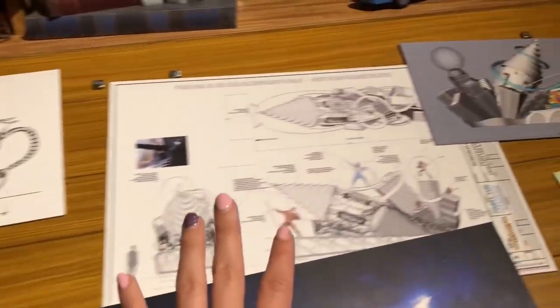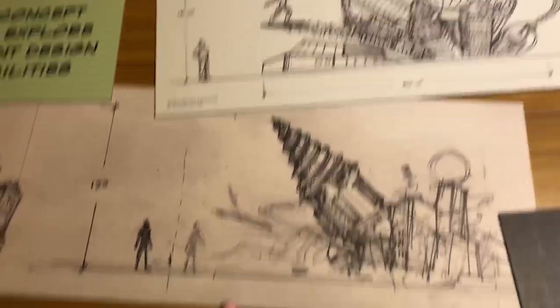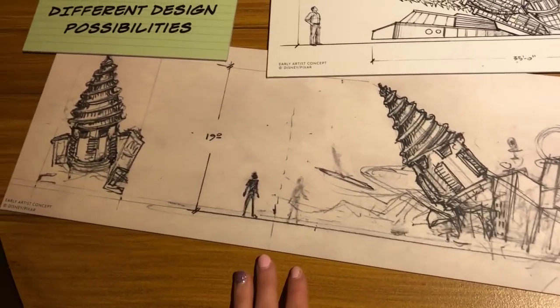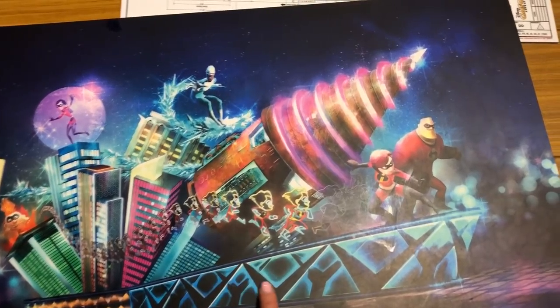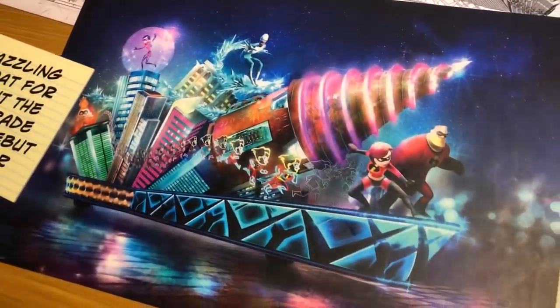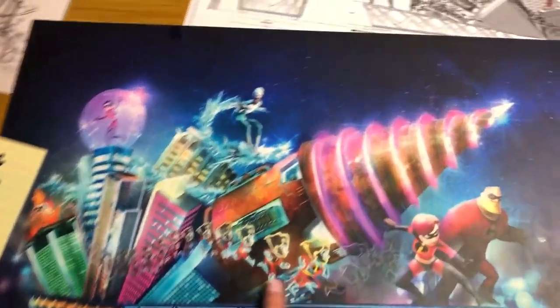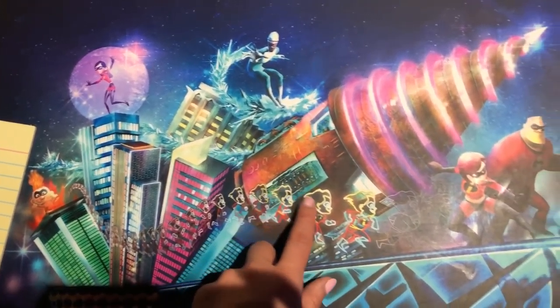This whole section is concept art of what the Incredibles float is going to look like when it's added to Paint the Night parade when the movie comes out. This might be one of the final concepts — could be exactly what we see in the parade. It looks flashy and perfect. The Dash effect is really cool — I can see that fitting in perfectly with Paint the Night.